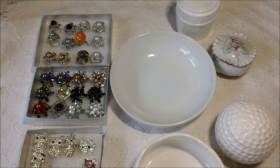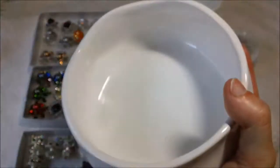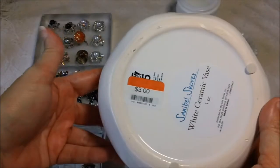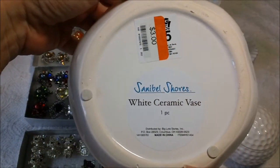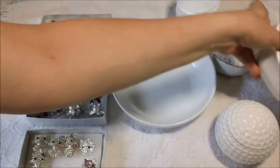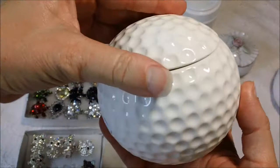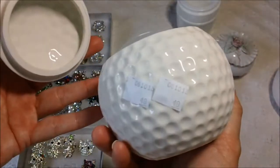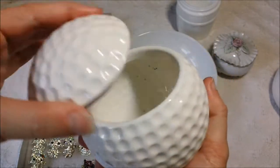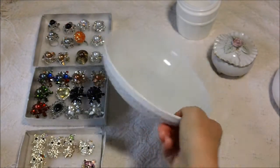I got this one at Big Lots and it was three dollars. Like I said, I'm not really sure if any of this is milk glass, but I just thought it was pretty. This one came from the Goodwill store — I haven't washed them yet — and I paid 49 cents for it. It has a little lid that goes with it.